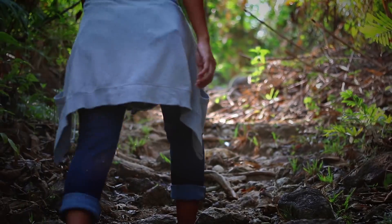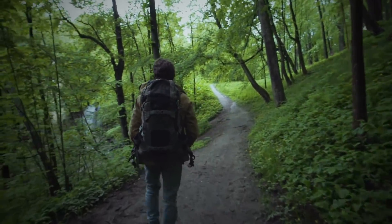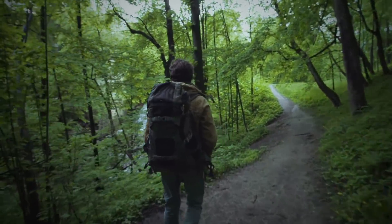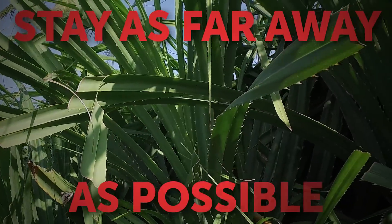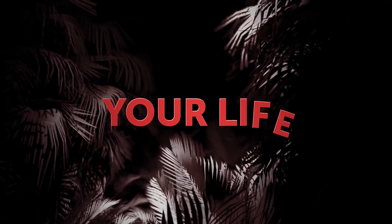If you ever see any of the plants from this video, whether it's during a road trip, a hike, or even in somebody's garden, make sure to stay as far away from them as possible. Your curiosity could cost you your health, or, in the worst-case scenario, your life.